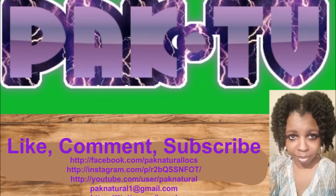Thanks for watching. Pack natural, out. We'll see you next time. Bye.